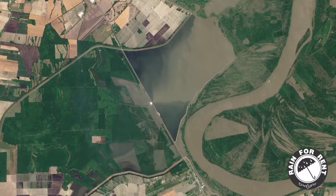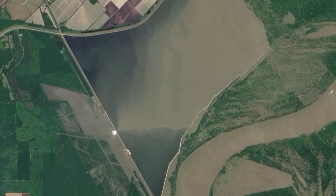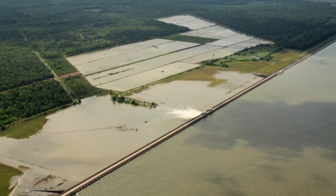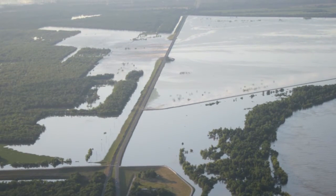To ease the worst flooding along the Mississippi River in more than 70 years, the Army Corps of Engineers opened the Morganza Spillway on May 14, 2011. The 10-ton steel gate was opened for the first time in 40 years to protect densely populated areas along the river. Opening it sent massive amounts of water through rural Mississippi.